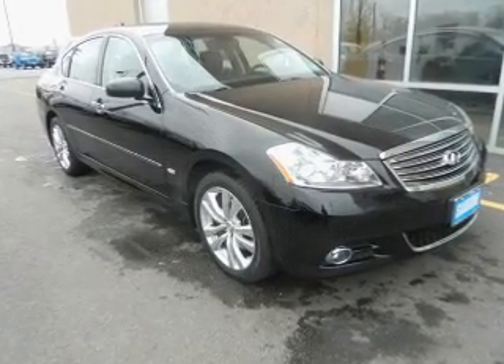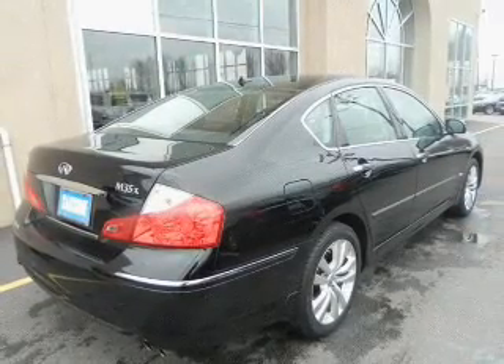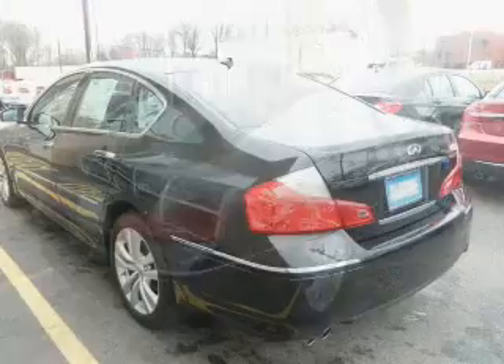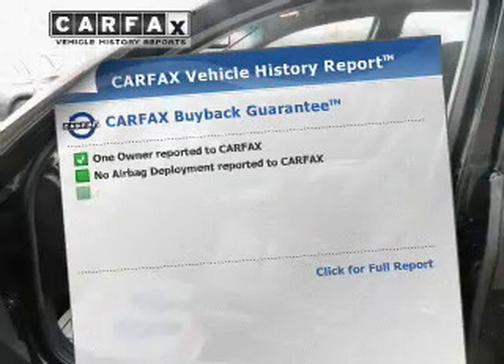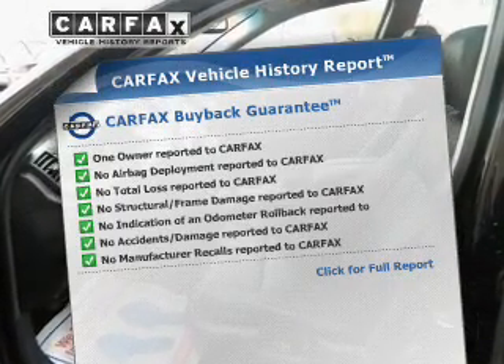Find your way easily with the included navigation system. Anti-lock brakes help you bring your vehicle to a safe stop. Heated seats come for you on cold winter days. Let the outside in with a power sunroof. Pamper yourself with memory settings. This vehicle comes with a Carfax report which reduces your buying risk by providing the vehicle's history before you purchase.